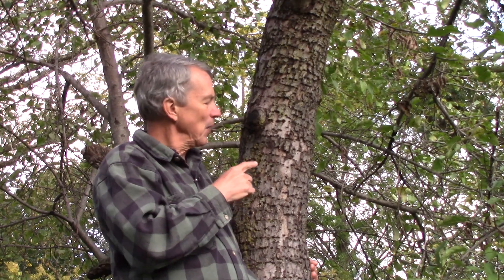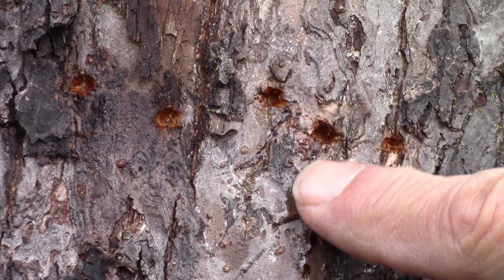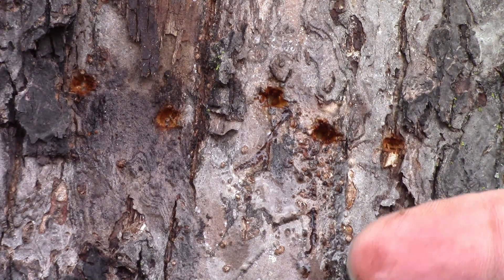It's a fun bird to find in your landscape. If you notice the holes are starting to leak, those are fresh holes and the sapsucker might be something you can look for at that time. If they're dried-up holes like this, the sapsucker is not around right now. In this part of the country, they migrate through in the spring and fall but don't spend the summer or winter here, so these holes were put in while they were in migration.